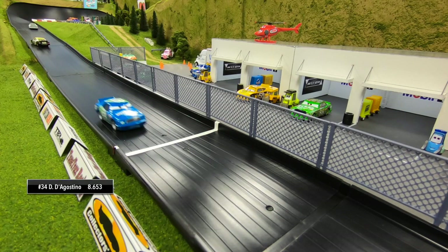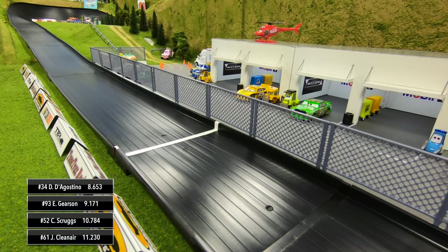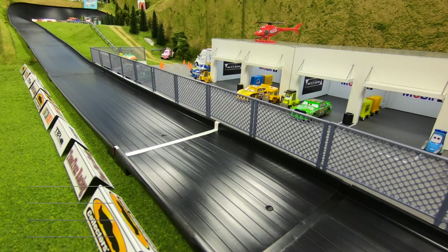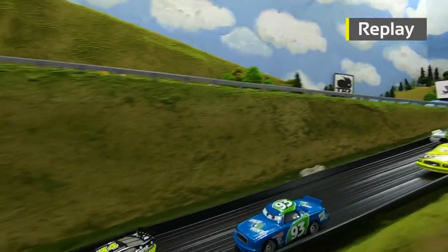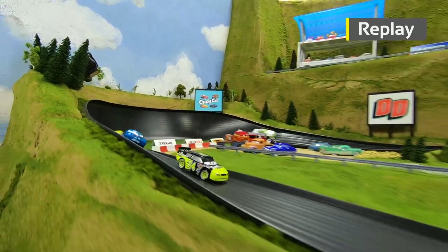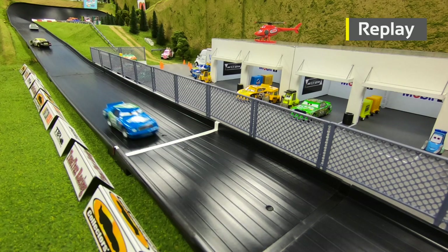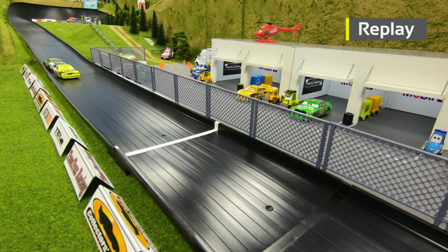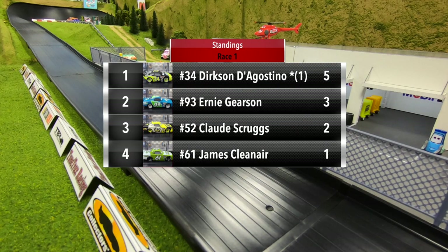He's back straight again and he will win the first race — Gerson second, Scruggs third, Clean Air in reverse to take fourth. Great run out of turn two for D'Agostino; he got a little air and then coming down into turn three a full 360 as he takes the first race. Scruggs getting loose into the wall, he spins around, and then Clean Air gets into the back of him and sends him out of control. Scruggs finishes in third.